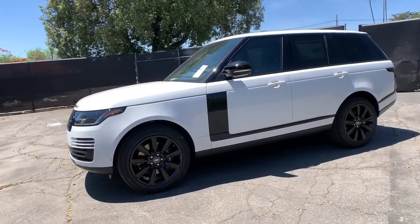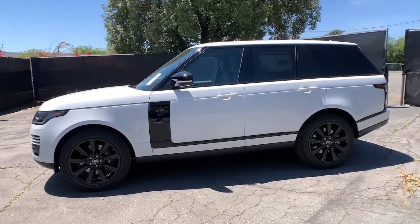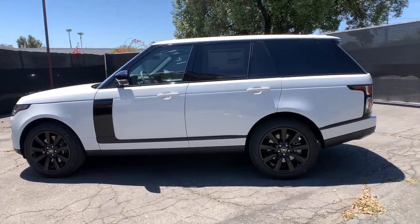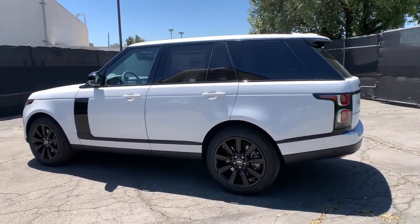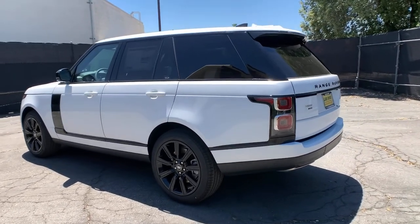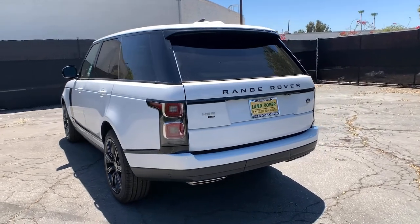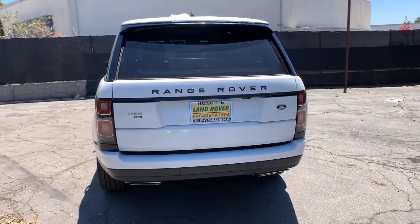Get acquainted with the 2021 Land Rover Range Rover. Now is the perfect time to start a fresh new chapter in your traveling life. Take a closer look at this vehicle. Its design and features represent an outstanding value. The following are some of this vehicle's highlighted options.